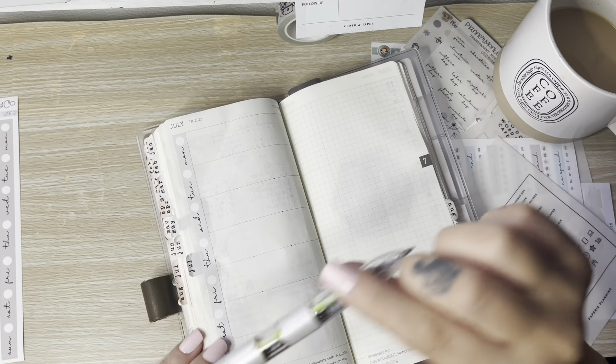I was going to do a whole July setups video again, but I have some beachy themed stickers from Planner Monkey Co coming in and I'd like to use some of those to set up my monthlies. So I might still record me writing everything out, but I'm going to have to wait to record the decorating. That's going to be another video — probably sometime next week.